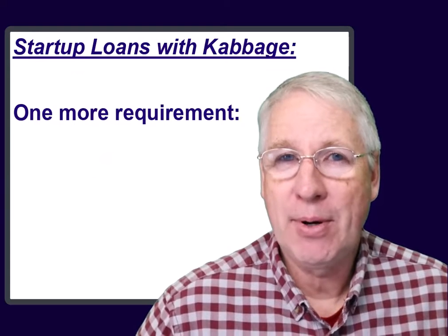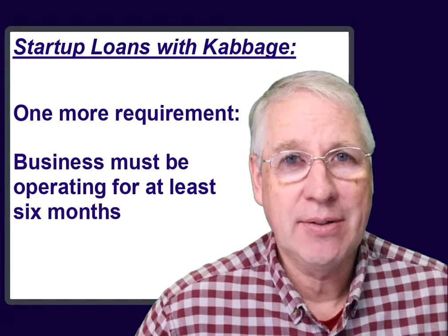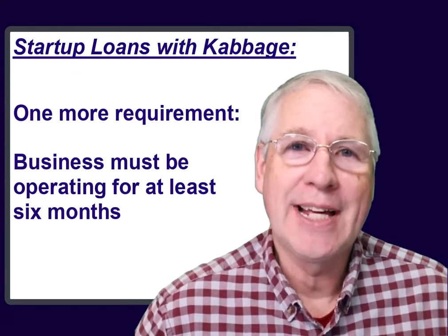Your business needs to have been operating for at least six months. But if it has, and if these kinds of conditions sound like something that would work for your business, then you should check out a lending partner like Cabbage.